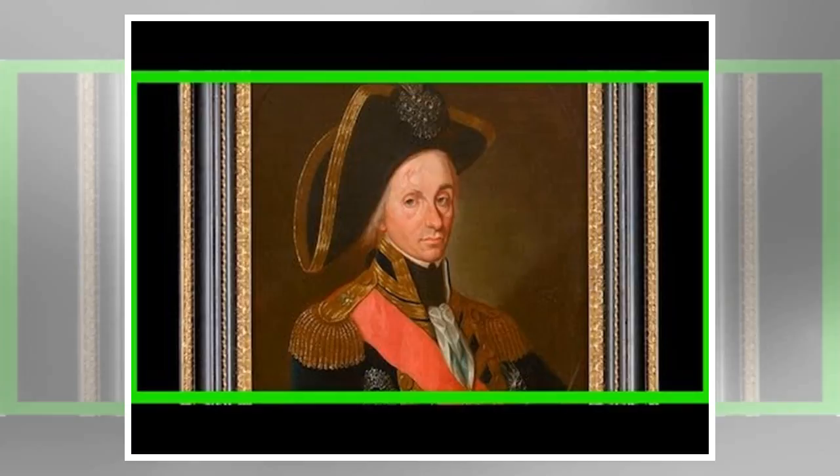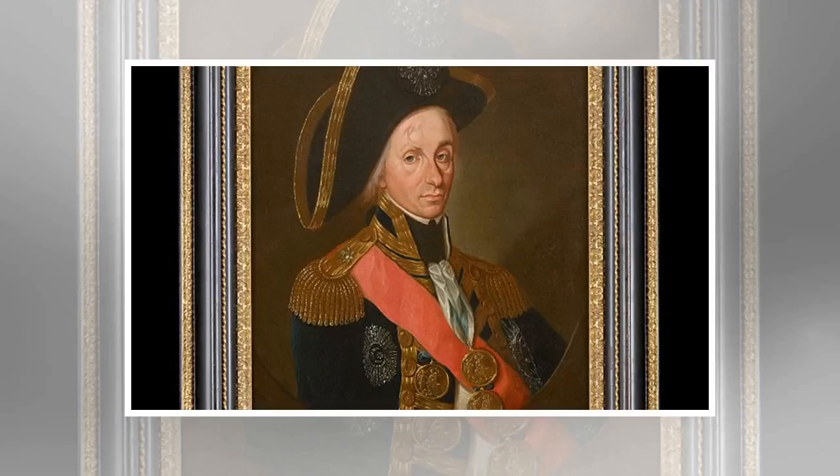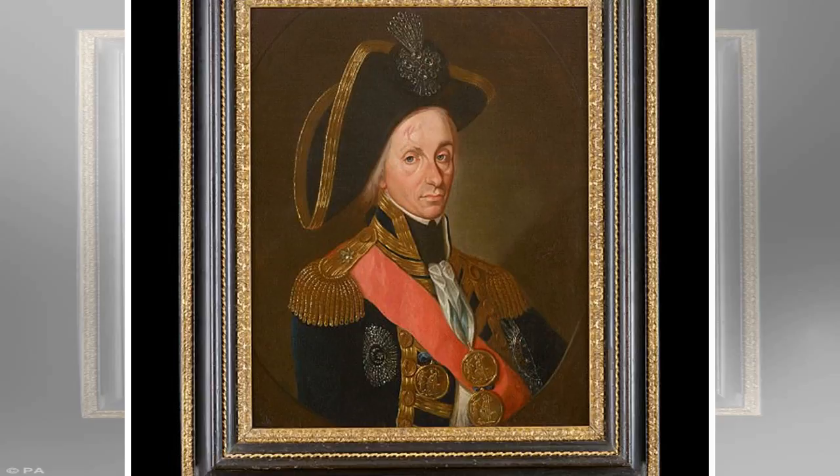Mr Mould brought the painting back to England for restoration, which included the removal of the paint added to cover up the maritime hero's scarring. He said this was like reversing plastic surgery to reveal lost history. Seeing the scar emerge was a remarkable moment — Nelson the human replaced the more heroic projection.